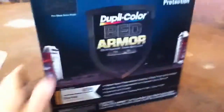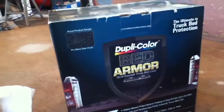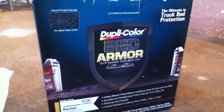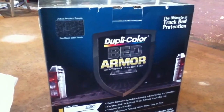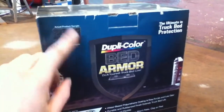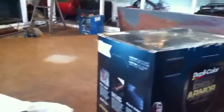We just got back from VIP — AutoZone had this stuff for $100, but VIP had it on sale this week for $80. I was gonna go with the lower grade cheaper stuff, but this was only about $10 more than the cheaper stuff, so it was a pretty good deal. We're gonna do the whole bed liner with this kit.